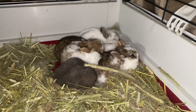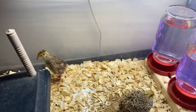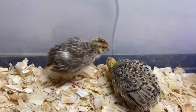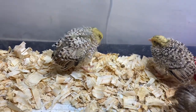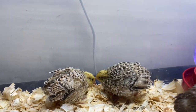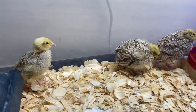So we have the baby quail here — they are growing up and getting bigger. They're starting to get their feathers, and all six of them are in there healthy and doing well.